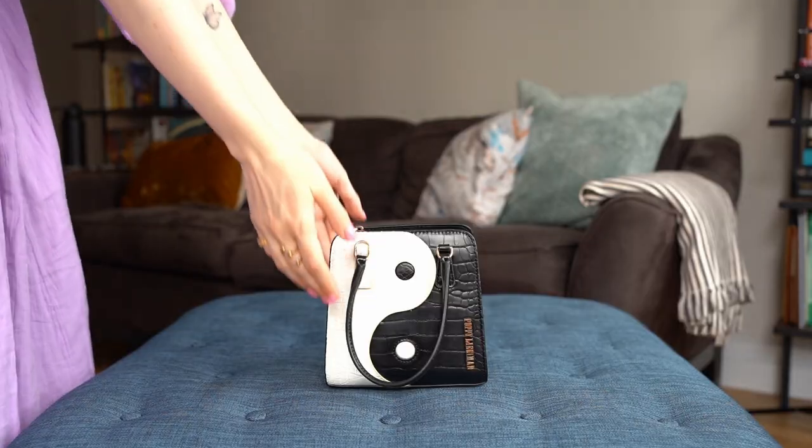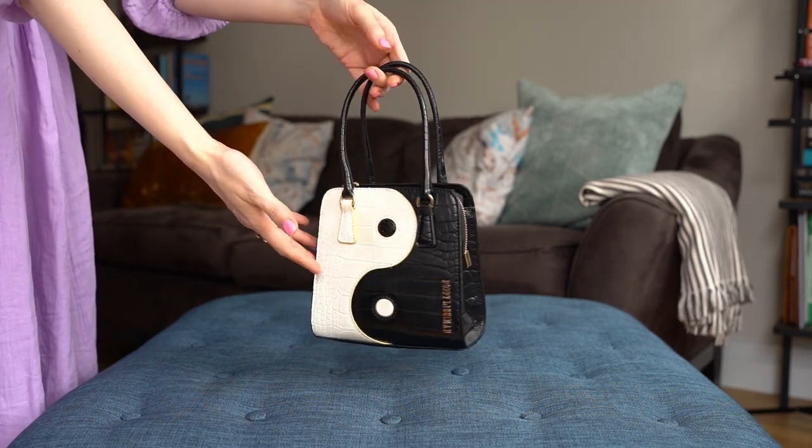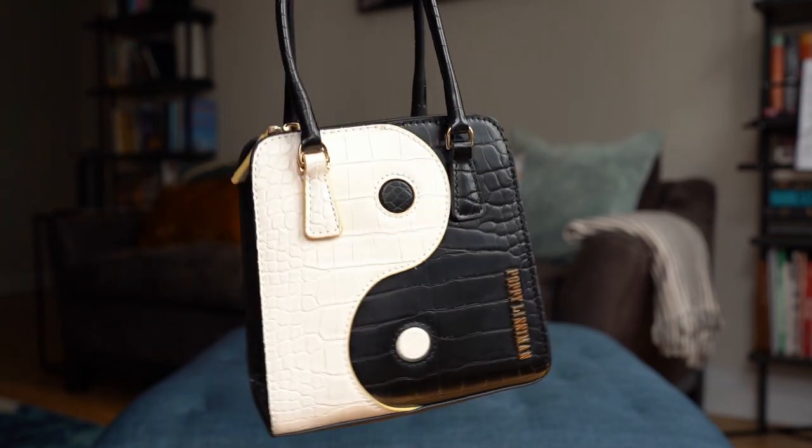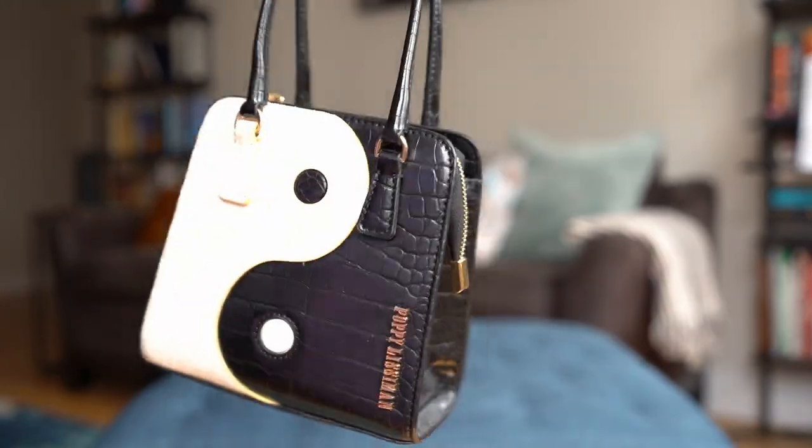The next bag is a yin yang bag by Poppy Lissiman. I believe it's vegan leather, meaning some sort of plastic. I really like this bag — I got it to match a pair of yin yang shoes that I have, and it perfectly matches them. It has just enough room to fit anything I might need as a handbag. I love taking this out on date nights because you can pop it right on the table and have it sitting there. It's just a really standout piece. Poppy Lissiman is a small brand — yet another small brand handbag.